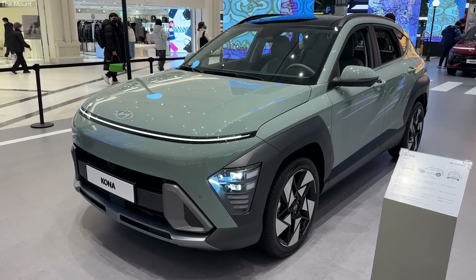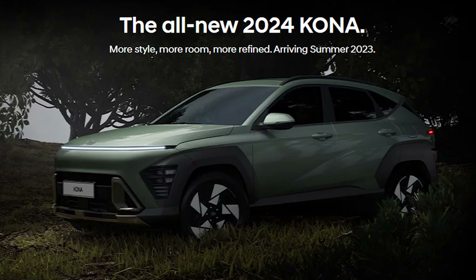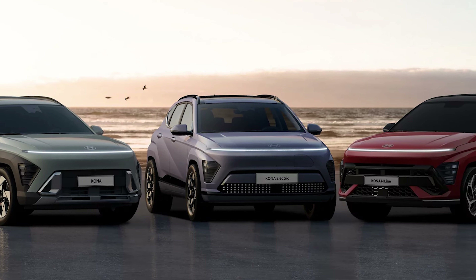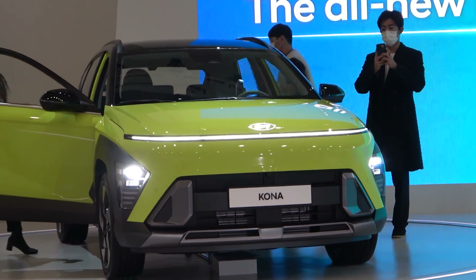What's up, guys! Hyundai released preliminary details and images of the second-generation Kona in mid-December 2022 before spilling the beans about the ICE and Hybrid versions roughly a month later. We'll have to wait until next month to learn all about the purely electric version.